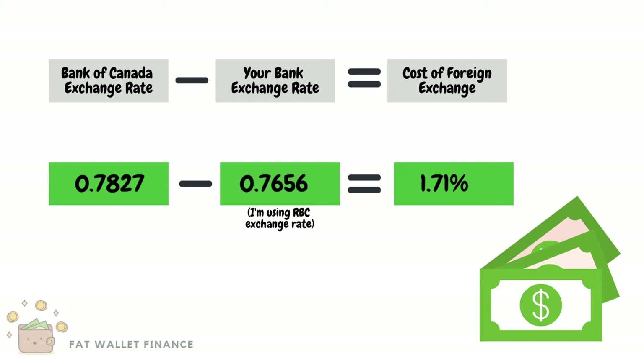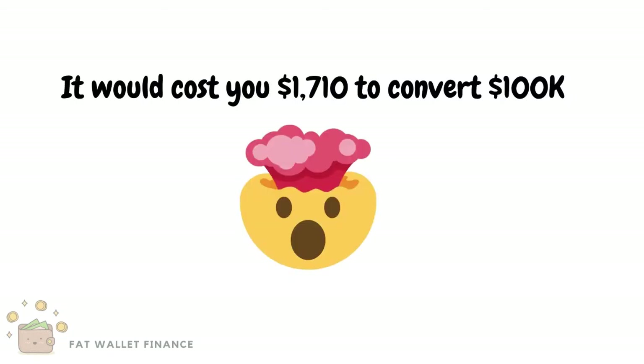In this example, it would cost 1.71% to exchange your dollars. If we were to exchange a hundred thousand dollars, this would cost us a thousand seven hundred and ten dollars.